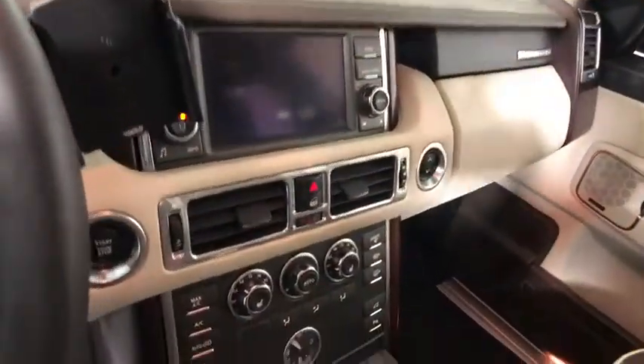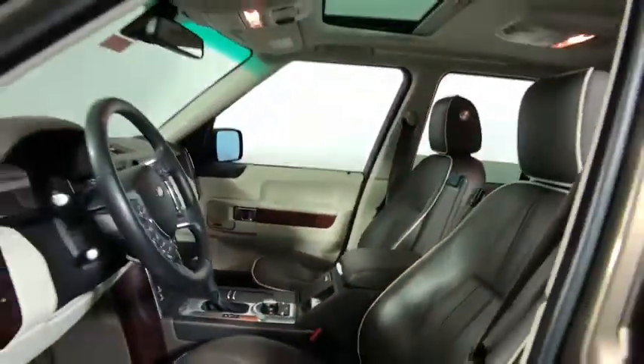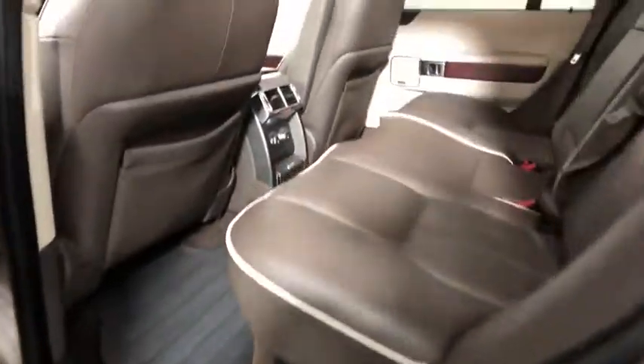Here are some of this vehicle's great options: power passenger seat, backup camera, traction control, heated seats, navigation system, dual airbags.